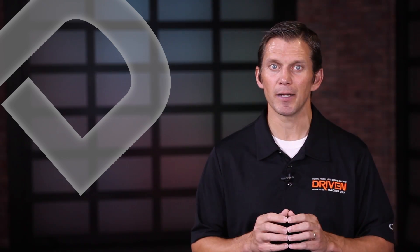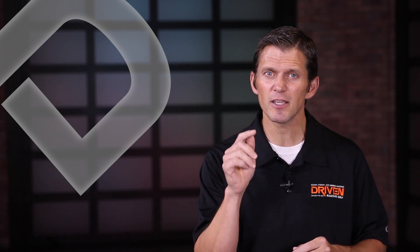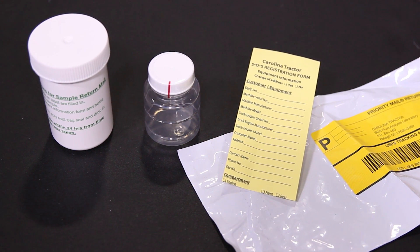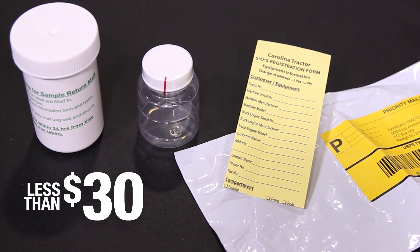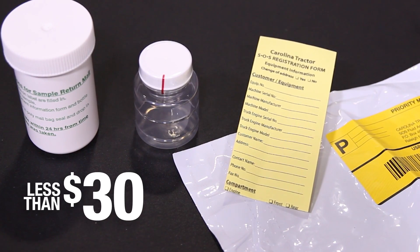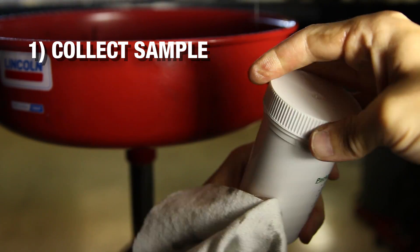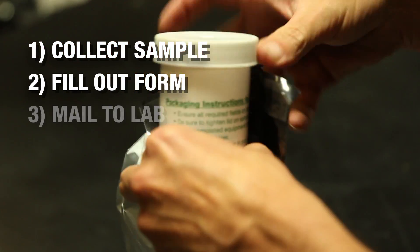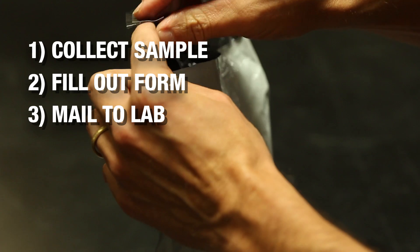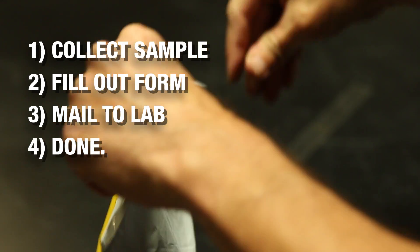It may sound complicated, but it's ridiculously easy and not very expensive, and it gives you a wealth of information. Most heavy equipment dealers, like Caterpillar or John Deere, sell used oil analysis kits, usually for less than $30. All you have to do is take a small, three-ounce sample of lubricant directly from the equipment within a few minutes of shutting it down. Fill out a few forms to identify the sample for processing and send it off to the lab. Three ounces is not considered hazardous, so you can send it via regular mail.